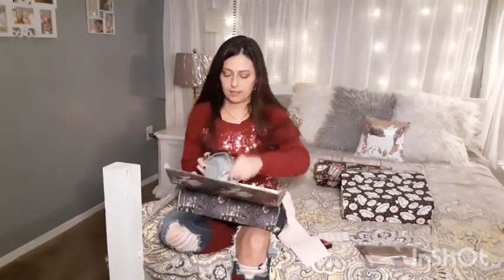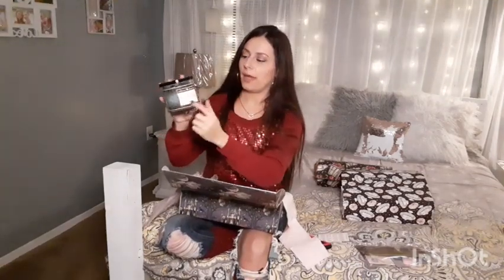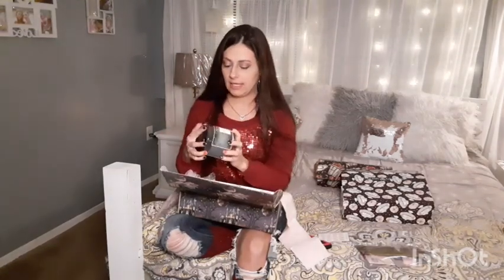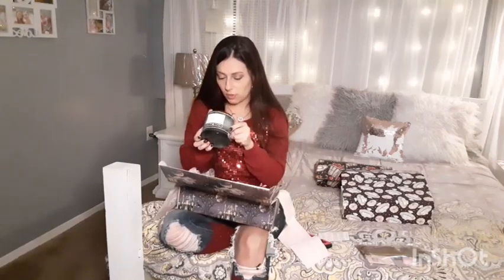The first candle in this set is Night Webs — it's got little webs all over it. This smells so good! I'm getting like a clove-y smell off of it. It smells absolutely amazing. My husband's probably going to love this one.